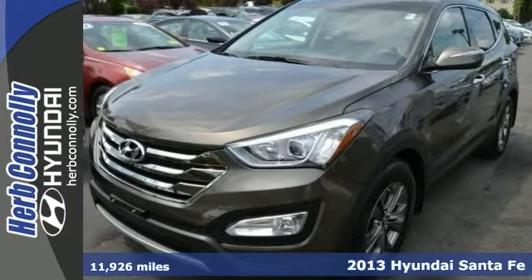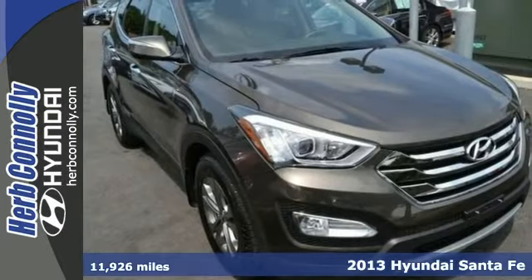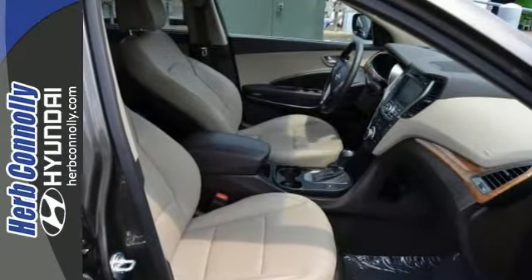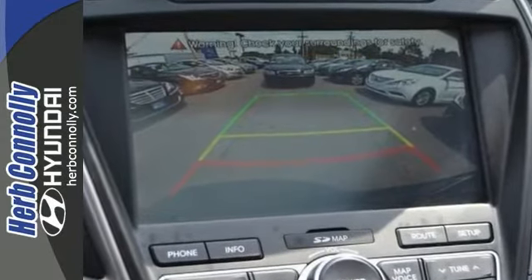Set down the mouse, because this certified 2013 Hyundai Santa Fe Sport is the one-owner SUV you've been looking to get your hands on. It comes with a limited warranty and clean CarFax, and it's nicely equipped with all-wheel drive, a backup camera, and a navigation system.